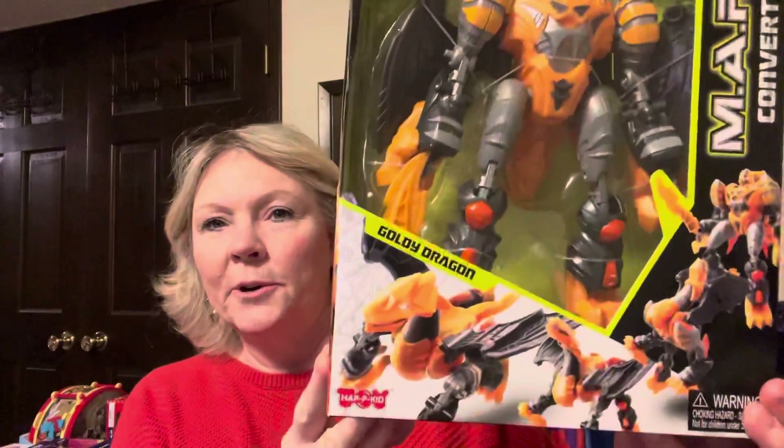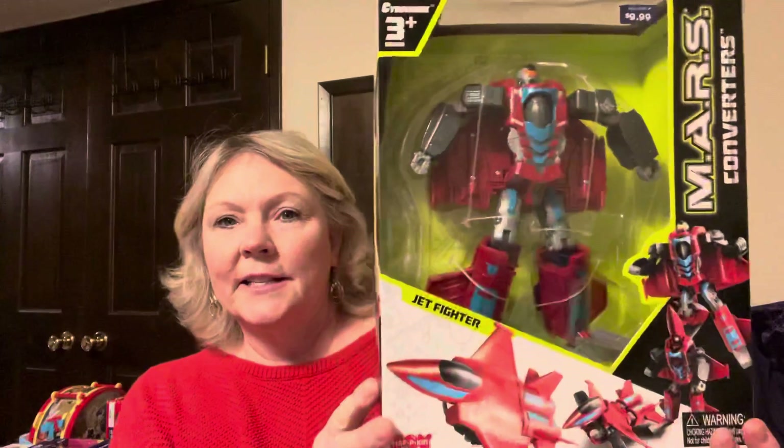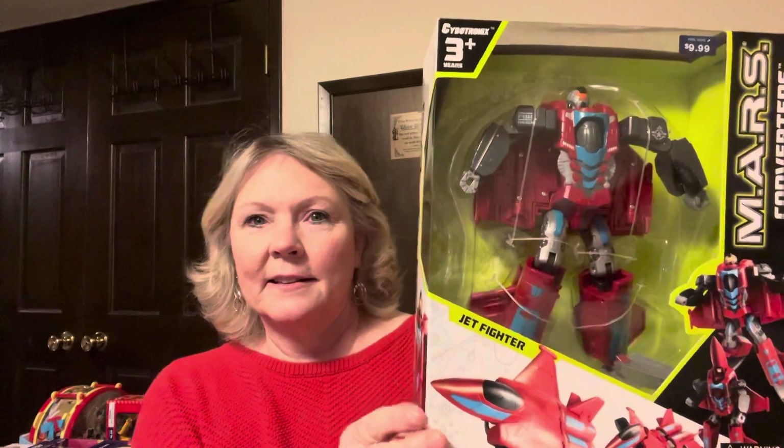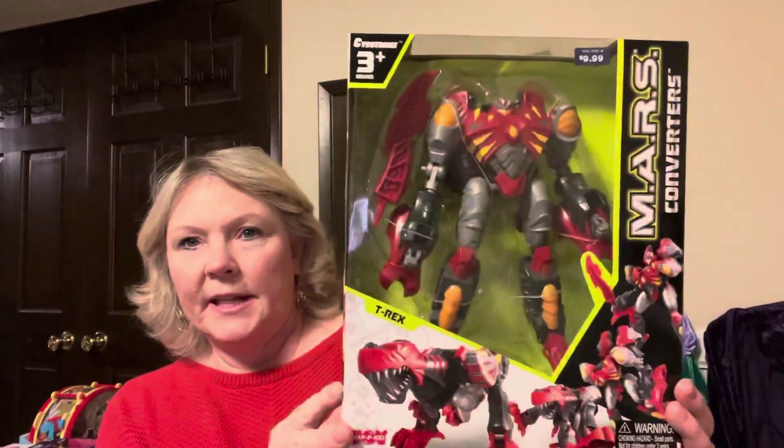This was $9.99 regularly, so it's $1.99 — it's Mars Converters, kind of like Transformers. They look pretty nice. I found three of them — there's that one, this one, and this one.